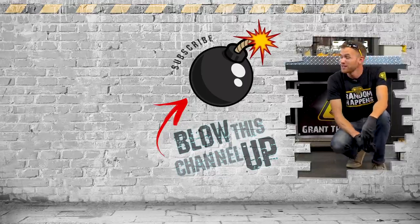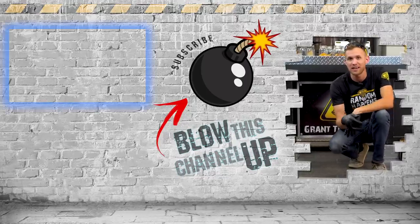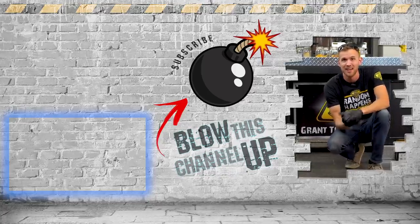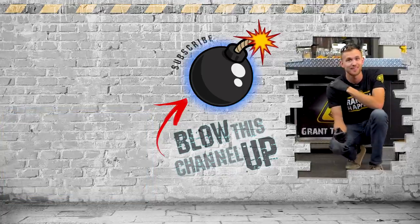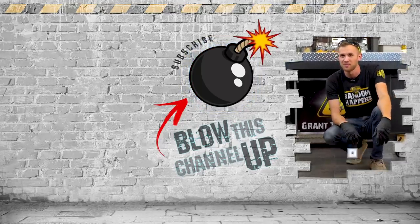That's not all — we've always got more for you to see. The box at the top will take you to our last video, and the other box shows what YouTube thinks you should watch next. If you're not a subscriber, hit the button to join, ring the bell, and we'll see you in the next one.